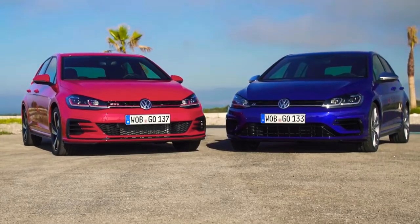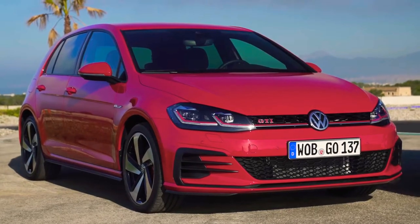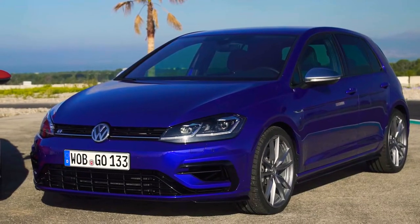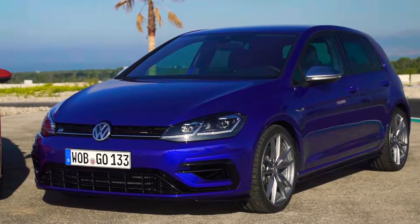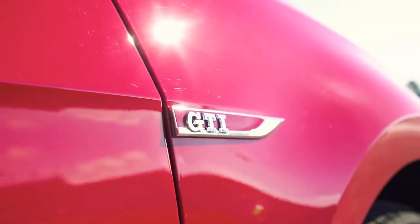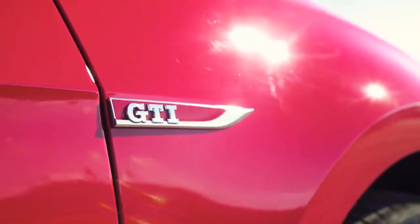But first, let's talk money. The Golf GTI Performance Pack starts from around £29,000, whereas the Golf R starts from just over £32,000. But what really matters is the price you actually pay at a dealer. If you click up there, you can go to carwow.co.uk, configure your ideal Golf GTI or Golf R, and get the best price back from dealers — compare offers and buy at a price you're confident in.